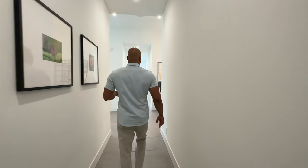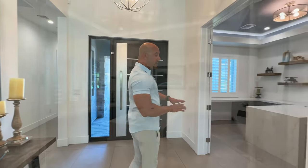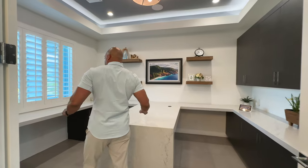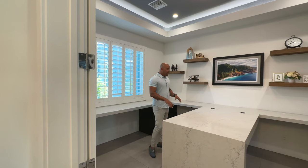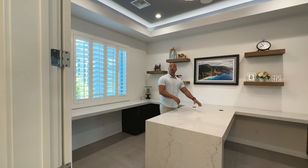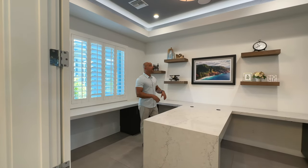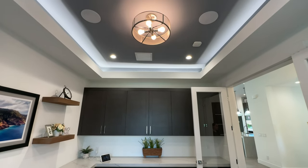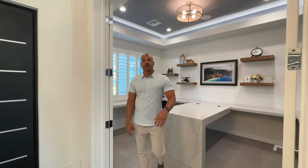Let's come back down this hallway to the entry area. Check out this office — right off the entry, we have a beautiful office with French doors with glass. We have the same Calcutta quartz that we love. It's great because you have basically an area for two people to work, with tons of counter space, all custom cabinetry, plenty of space for two people and their monitors. We even have a coffered ceiling and two speakers — so if you like to work to a soundtrack, you're hooked up here. And of course, the whole house has shutters.